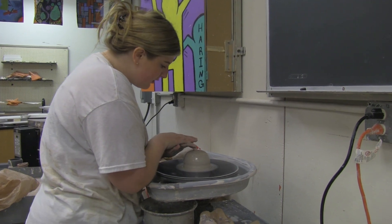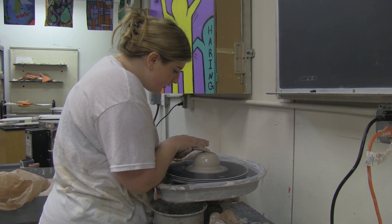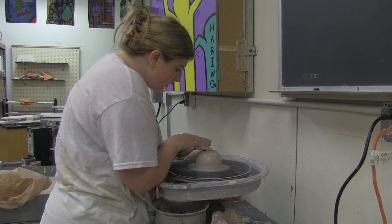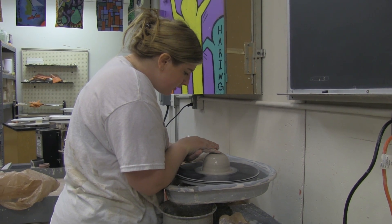Ceramics is available for students in grades 9 through 12. It is a semester-long class. Before you take ceramics, students must take the prerequisite course, 3D Art.